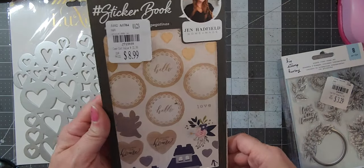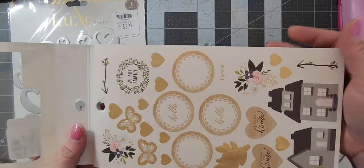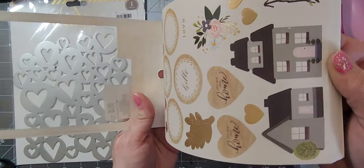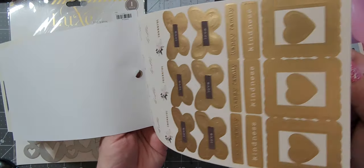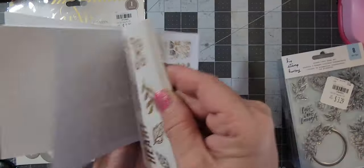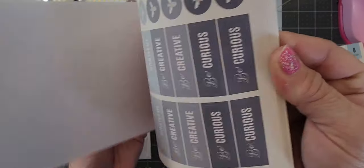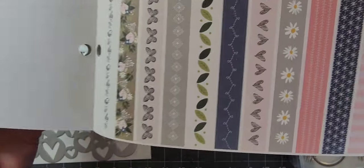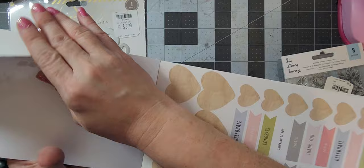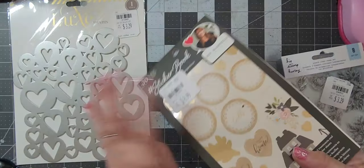I got this sticker book by Jen Hatfield and it has some really cute stickers in it. Some of them are like planner stickers but not all of them. There's some washi tape kind, some gold ones, some more washi tape, and some more florals — quite a bit overall.